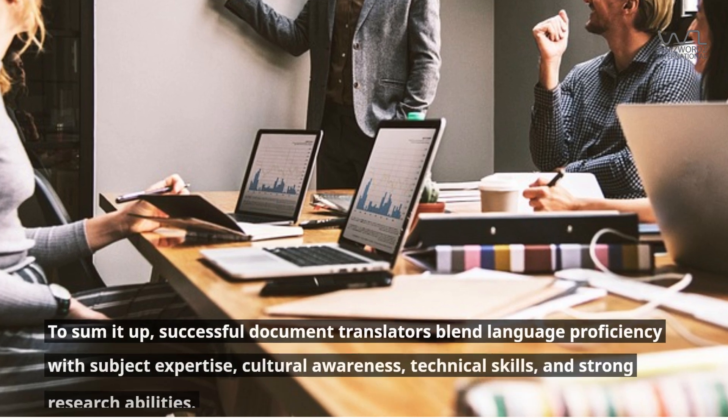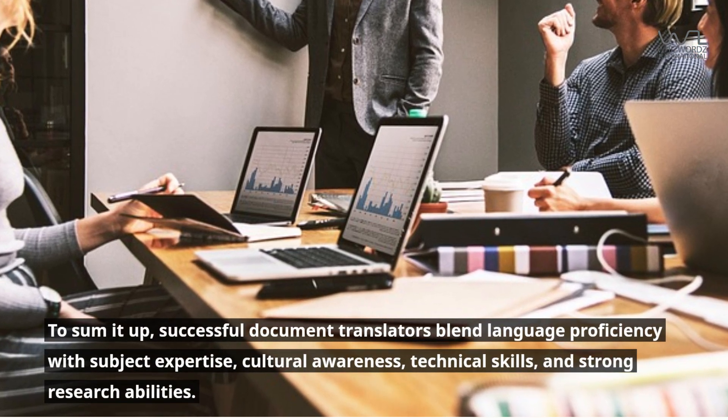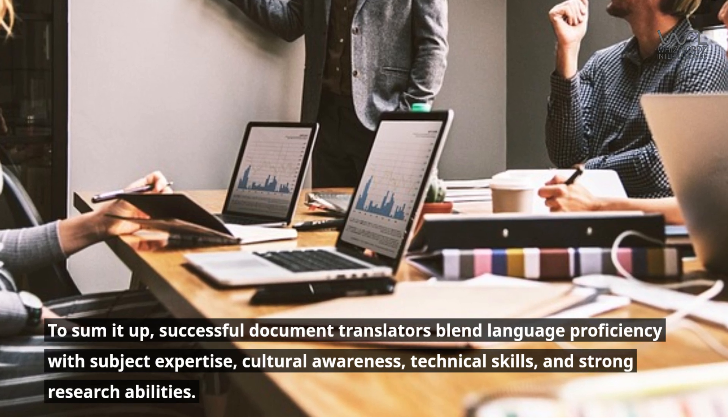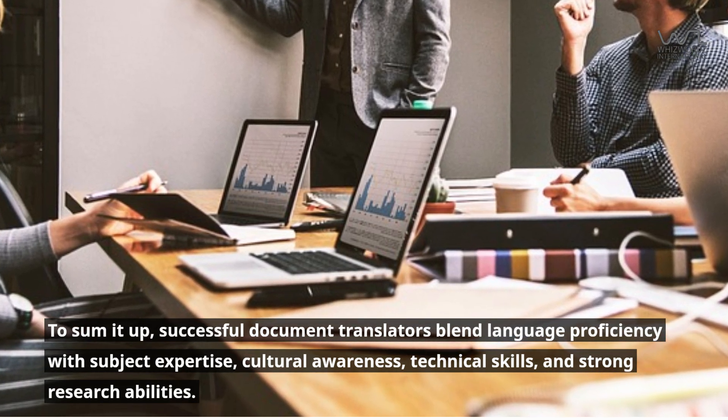To sum it up, successful document translators blend language proficiency with subject expertise, cultural awareness, technical skills, and strong research abilities.